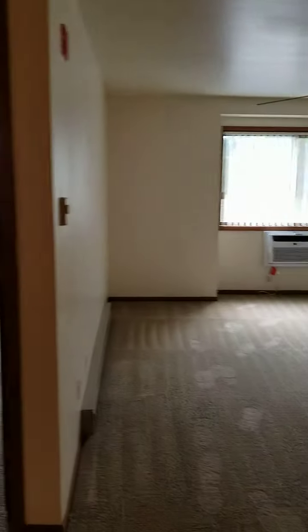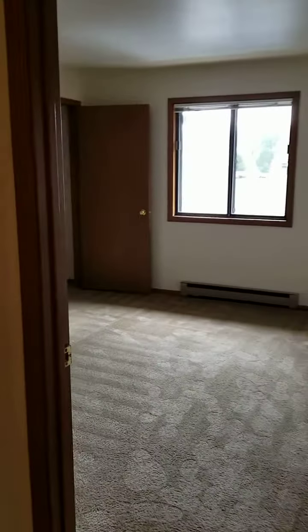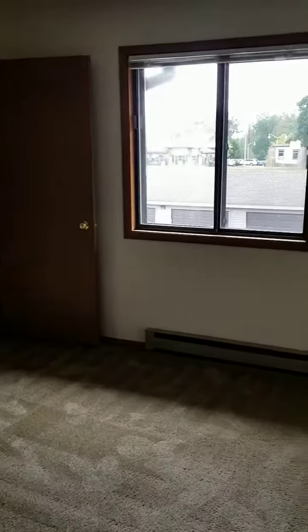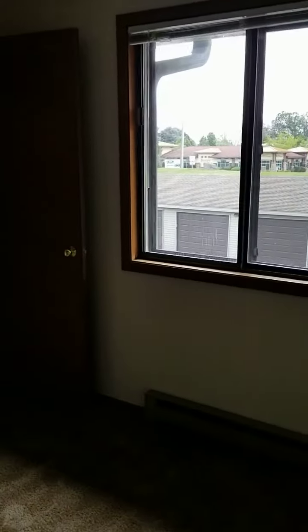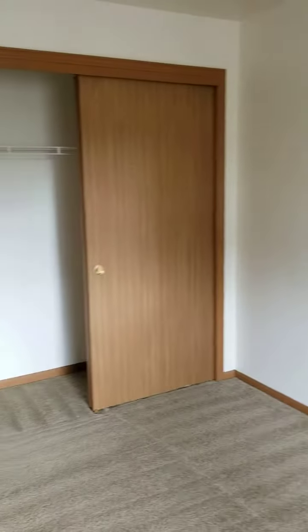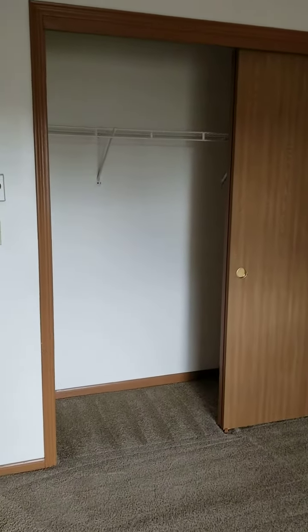Just off the dining room is your first bedroom. This bedroom actually features two closets. The first is going to be a nice-sized walk-in closet towards the back of the room, and then it also features a standard sliding door closet as well.